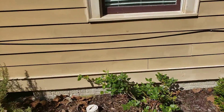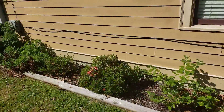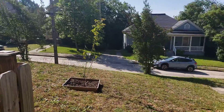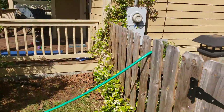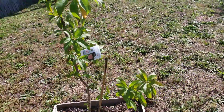The blueberries are starting to come in — look at that! I'll probably put these blueberries in the front yard at some point so they can get more light and I can irrigate them out there eventually. Moving to the front again, we put a peach tree right here — planted this on Earth Day.